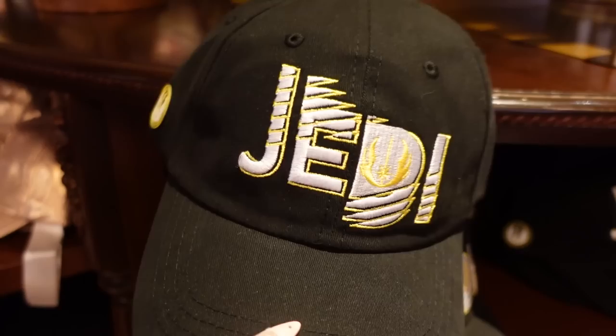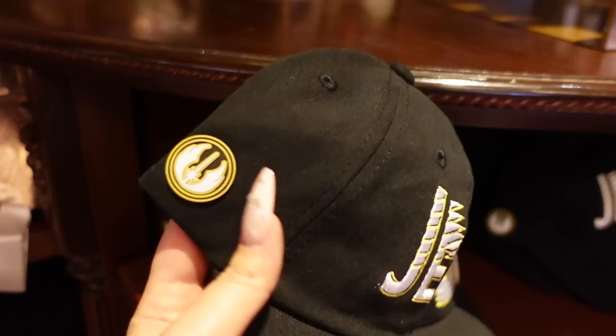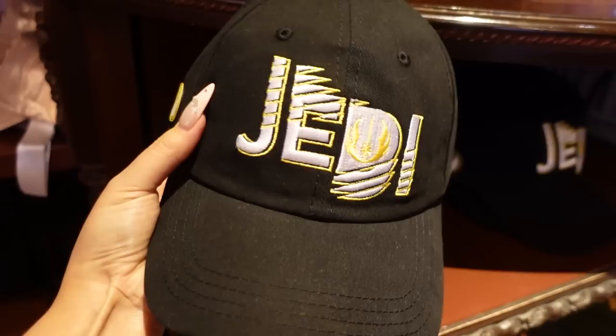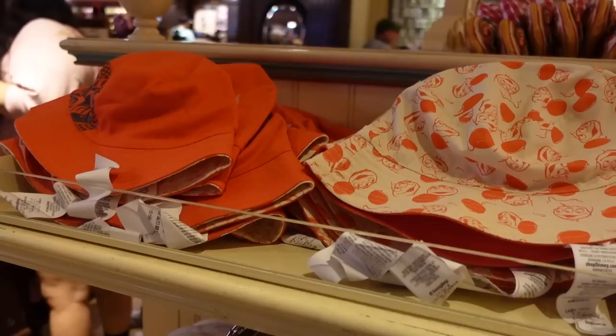We have a black Jedi hat here and I really like the contemporary graphic — it's yellow, black, and white — with a rubberized patch. This one is for adults at $30. I have also seen a smaller one for children that says 'Padawan' instead of 'Jedi,' so if you want to match your kid, I think this would be the cutest set ever.